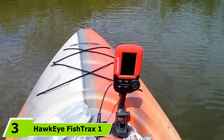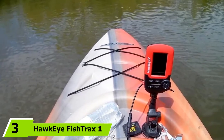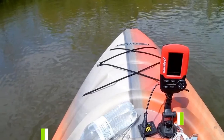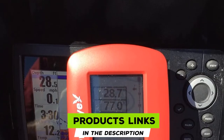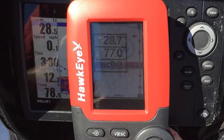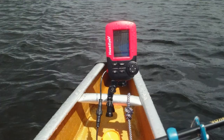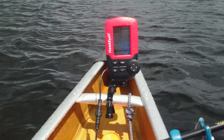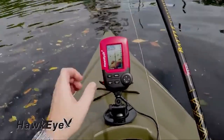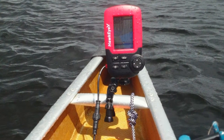The number 3 position is held by the Hawkeye Fish Trax 1. The Fish Trax 1 gives you basic fish-finding ability in addition to depth. The dual-beam sonar comes with two functional frequencies — 200KHz HC and 83KHz HC — so you can fine-tune your readings for shallow or deep water.